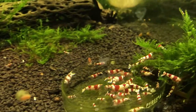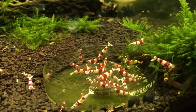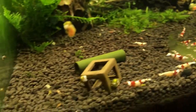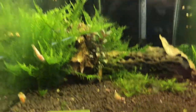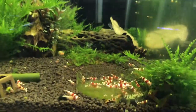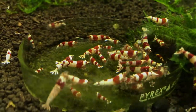The old standby CRS tank. These are lower grade, but still one of my favorite looking CRS. I just like the coloration combo with the red and white. I've always got these for sale if anyone's looking, and they're doing really well. Some of the moss in this tank has really taken off and is starting to overgrow — I've got some fissidens and some mini Christmas moss in there.